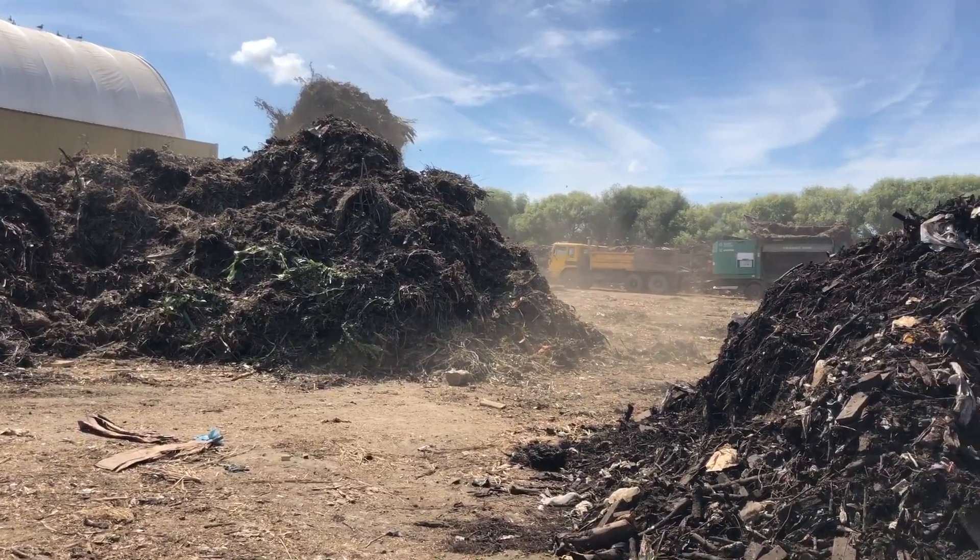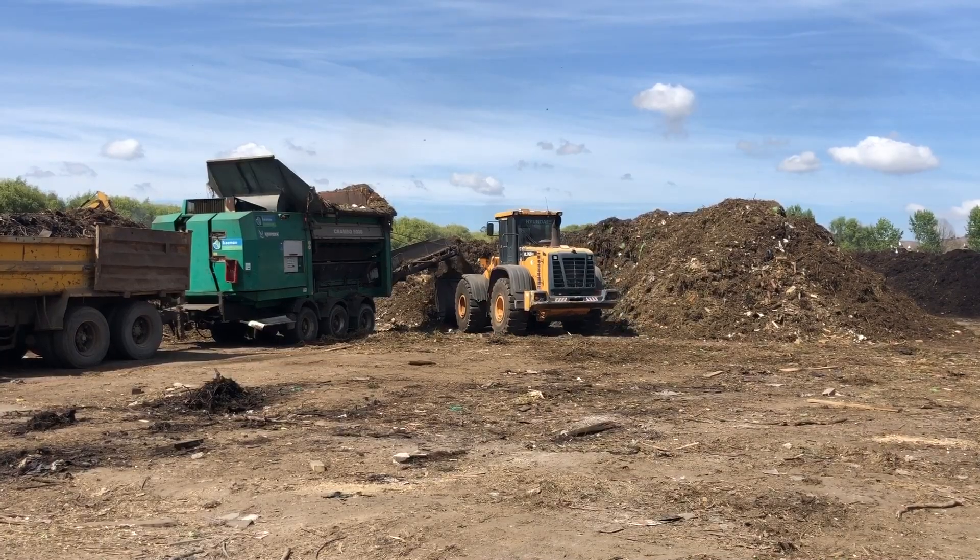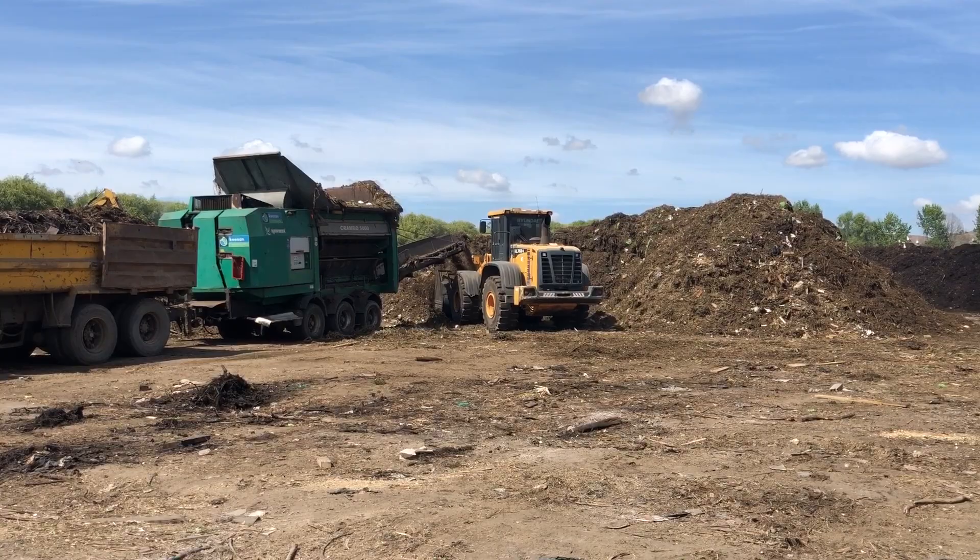We're at EnviroHurt's compost facility. We compost AUT's food waste and organic waste from kitchens and cafes and some of our buildings, which is about 50 minutes away from central Auckland.